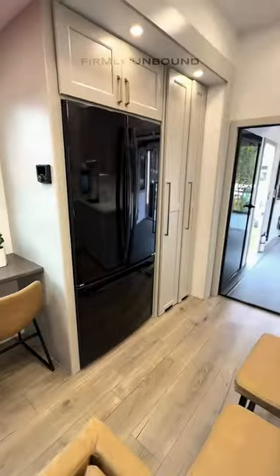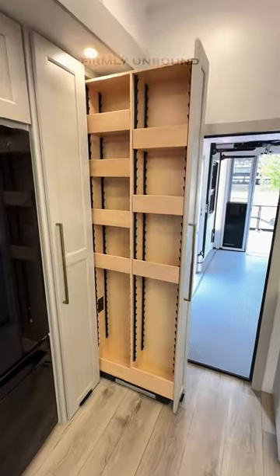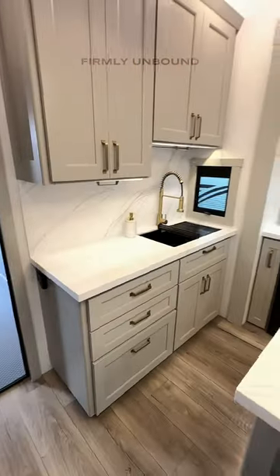You have this multi-function area that can be a desk or a dining table. Two pantries here, one of which has an outlet in it so you can hang a cordless vacuum.